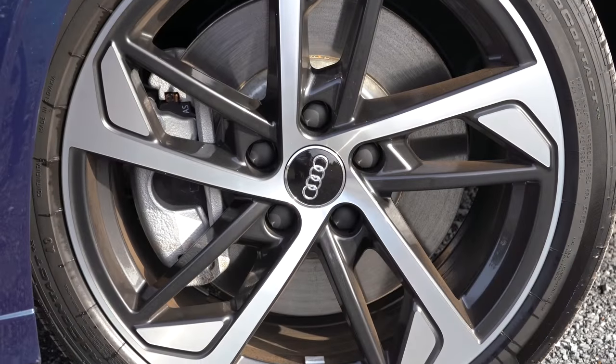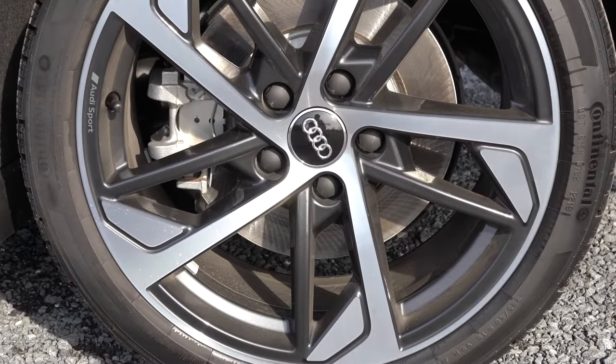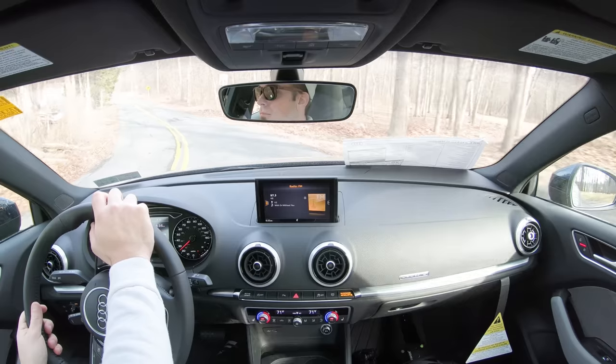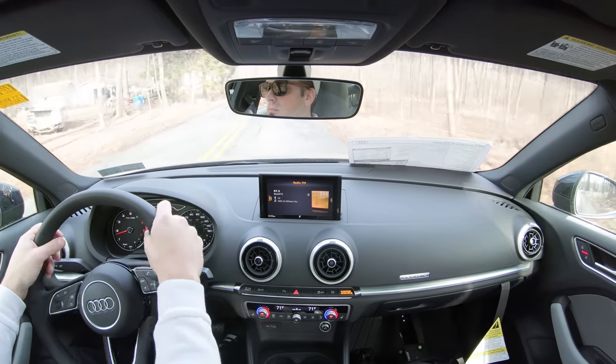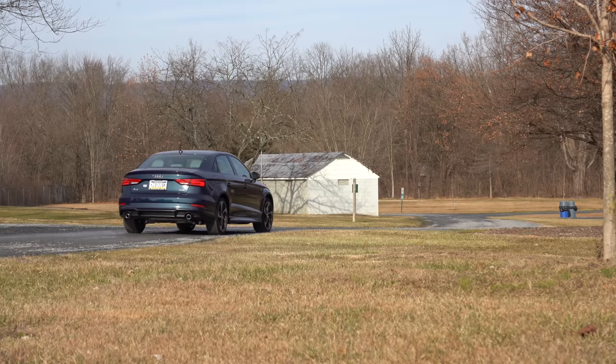Braking is equally important, and up front you'll find 13.4-inch ventilated front discs, with 12.2-inch solid rear discs out back. As far as braking feel goes, I've had absolutely no issues — there's no brake pedal delay or anything like that in the A3.